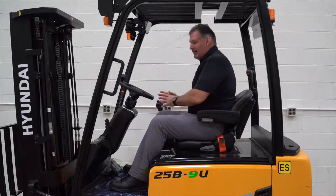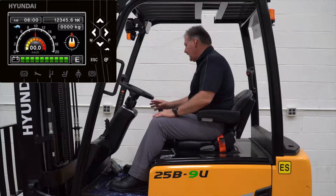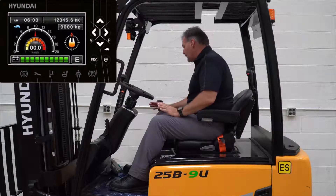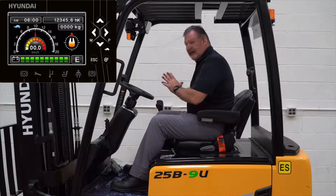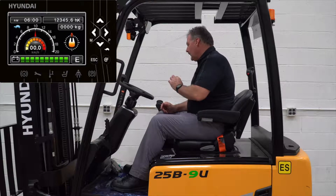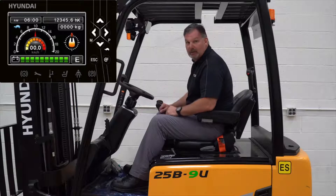And then finally, our dash display — a 4.3-inch display that will accommodate the optional rear-view camera. It also has a load weight indicator, steer tire indicator, as well as onboard diagnostics.